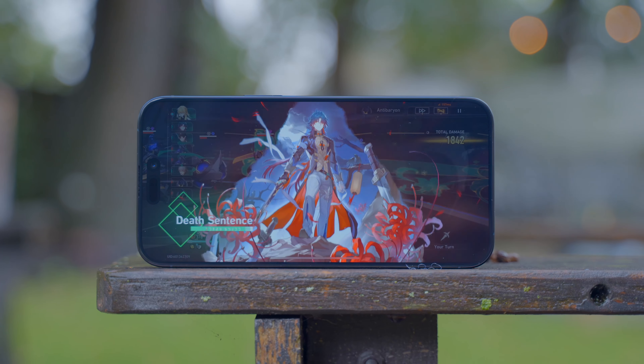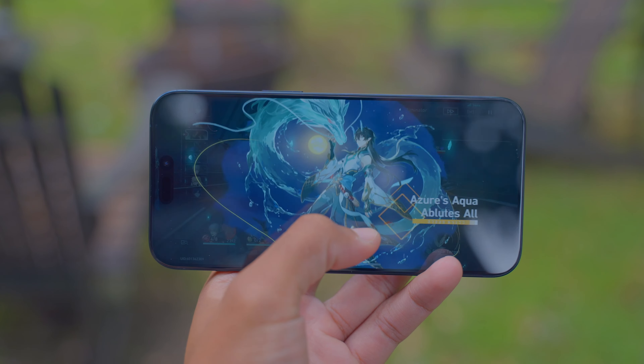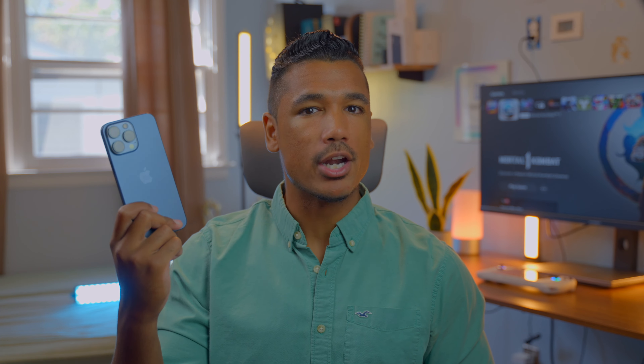That said, 120 fps feels like overkill — there's a difference but not enough to say you absolutely need it. At 60 fps maximum settings, everything looks great. The shadows and lighting in games like Genshin Impact and Honkai Star Rail do look a bit better and more realistically cast on the 15 Pro Max compared to the S23 Ultra, which still looks amazing on its own. It's a smaller, more nuanced difference.